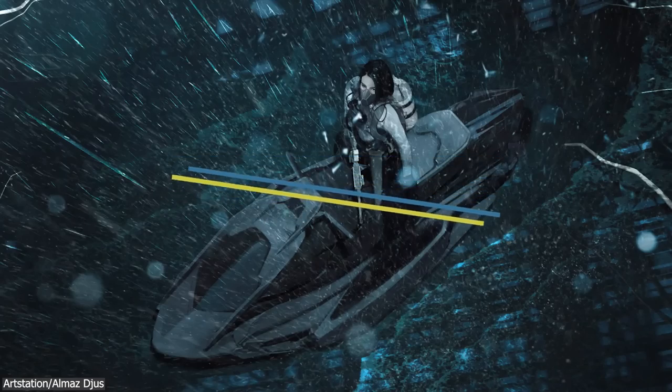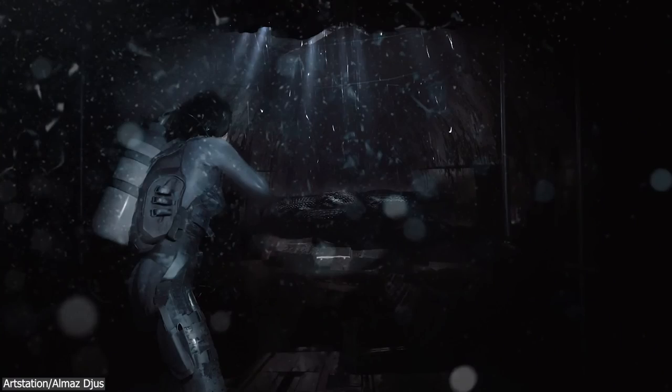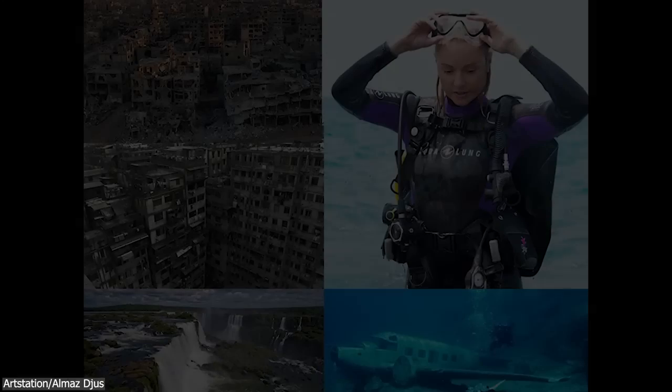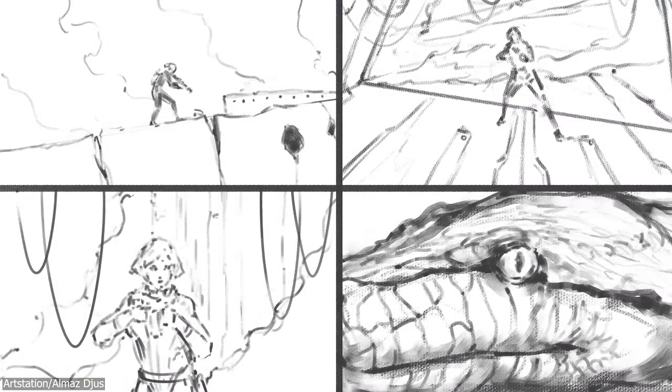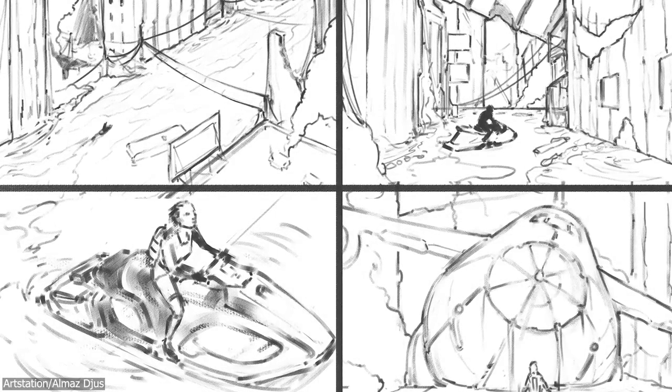Next up, we have another concept art that was made by Omas. He's a concept artist who's been doing concept art for more than three years, and now he made this amazing render called Waterworld. To accomplish this project, he first began to gather references and started looking for some inspiration to lead him to start the project. And then he made some sketches.